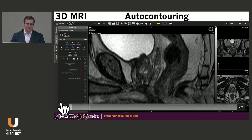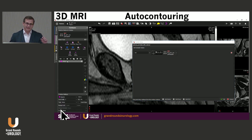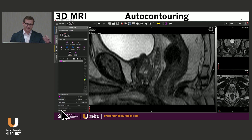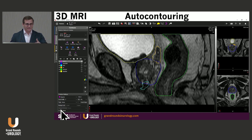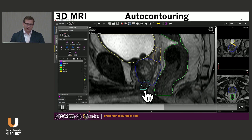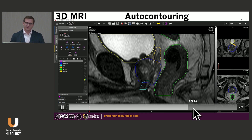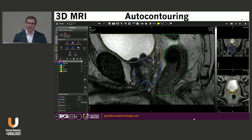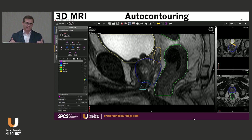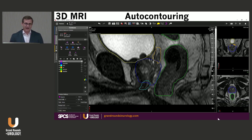After I do the simulation, auto-contouring occurs within the MIM treatment planning system. Now you've got the bladder, the prostate in light blue, the external urethral sphincter — which I call the no-fly zone — the rectum, and the seminal vesicles, all contoured automatically. We now have a model that delivers consistent quality contouring for every single patient, taking the variability and uncertainty out of contouring.